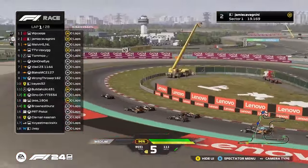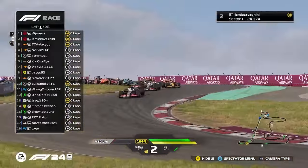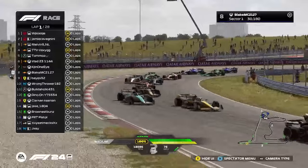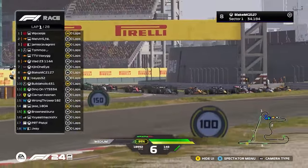Melvin's already up alongside Jamie. Same as TTV with Thomas. TTV's just gone up the inside of Melvin, obviously getting the outside line for the next corner. I think that was Blake and a Ferrari as well at the back. That JXY has already been there.